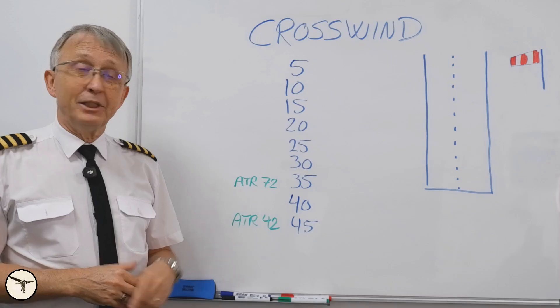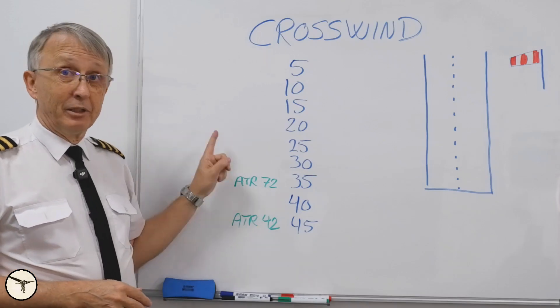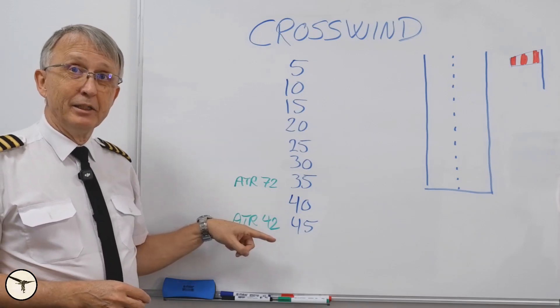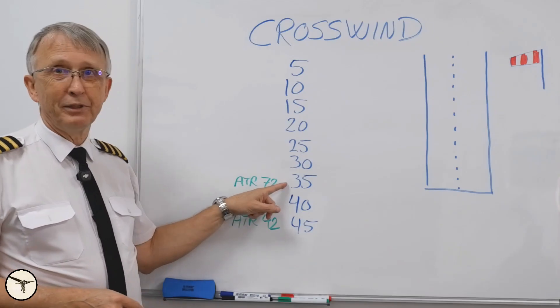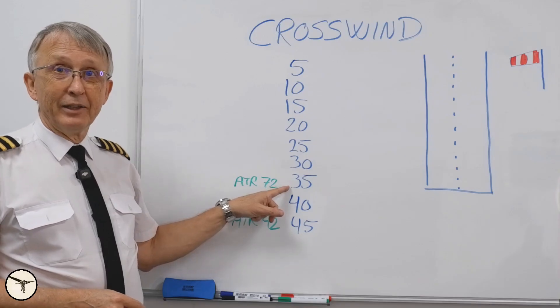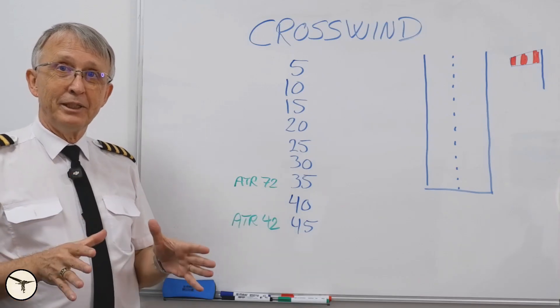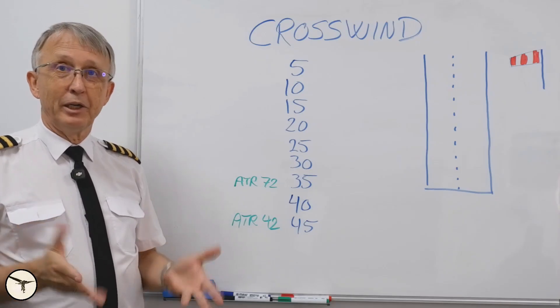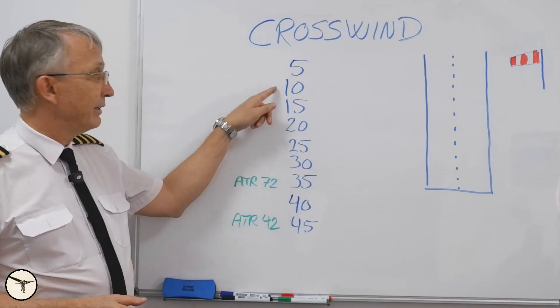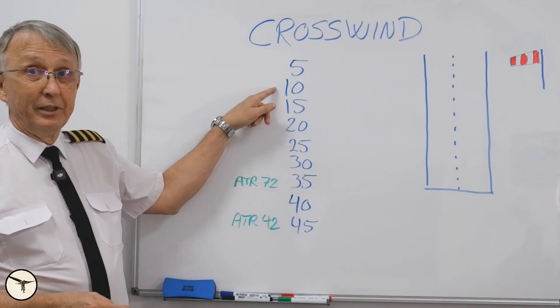These numbers are valid for a dry runway. For a wet runway it's reduced — for the ATR-72, 28 knots. And then for a contaminated runway — standing water, slush, snow, ice — it goes all the way down to 10 knots for the ATR-72.